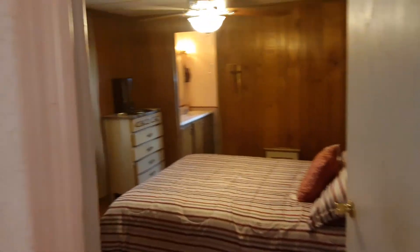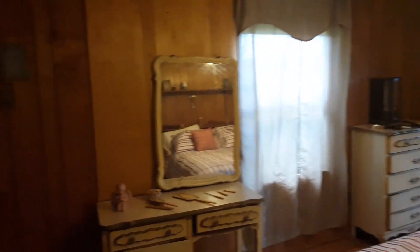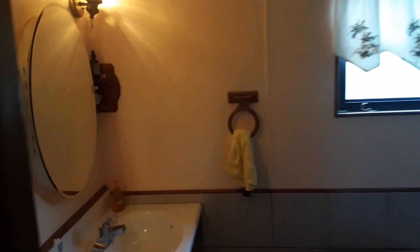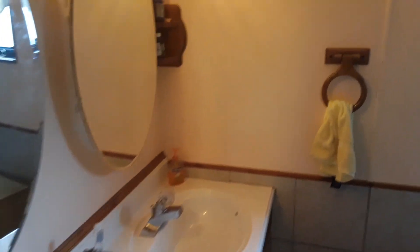Then we go into the master bedroom with plenty of closet space. Here we enter the master bath with a double sink and a beautiful oversized soaking tub.